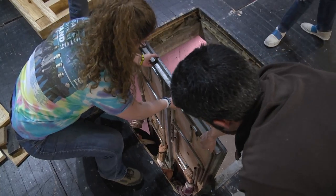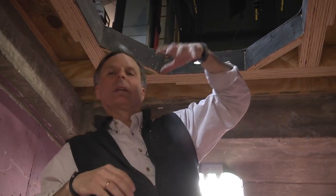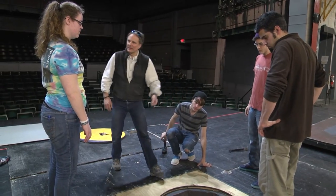Now we're opening and assembling the trap that Eurydice will be entering to go into the underworld. We've installed this custom trap with a round circle so that we can open the top and then actors will be here to pull her down like that.